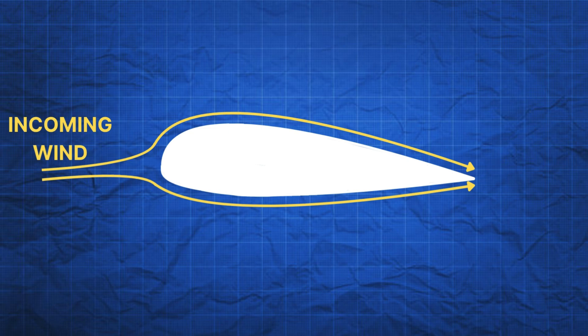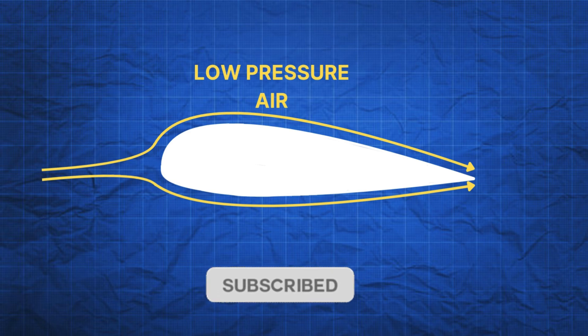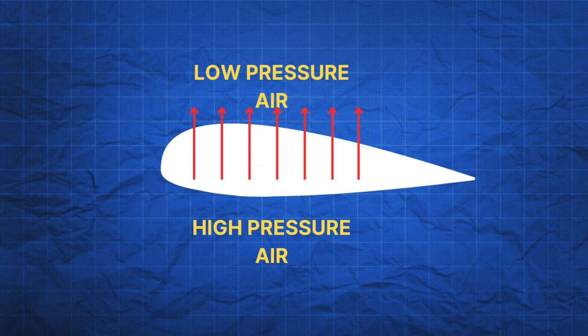One side of the blade has more curvature to its profile — this is intentional to create a longer path for the wind to travel. As the incoming wind is split over the two surfaces of the blade, the air passing over the curved surface must travel farther to keep up with the air flowing from the flat side. The faster flowing wind over the curved surface creates a pocket of low pressure air, and this difference in pressure forces the blade to move towards the low pressure side.